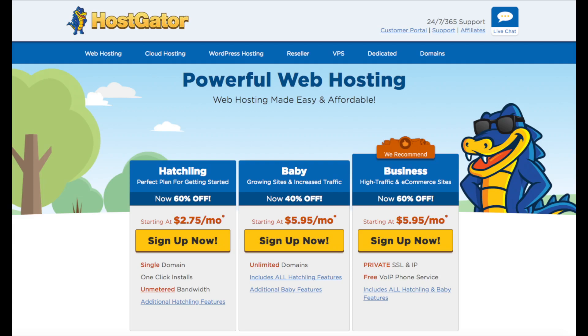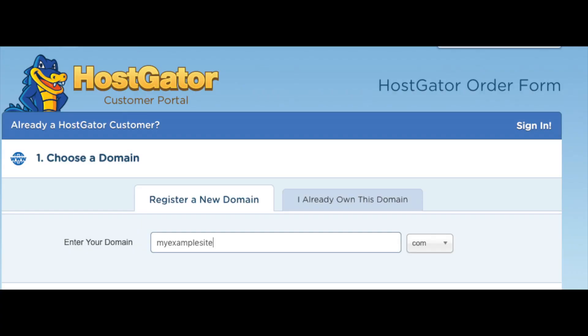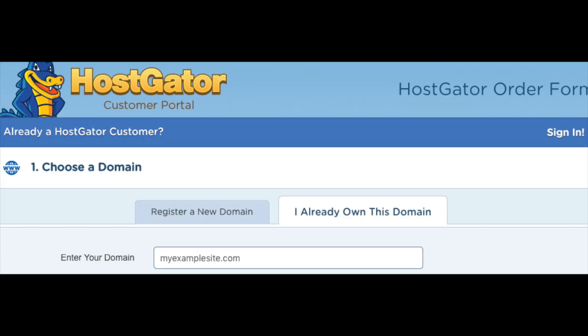Go ahead and select the hosting plan you want by clicking the Sign Up Now button. You will now be on a page where you want to choose your domain name. Type in the domain you would like to use along with the domain extension — for example .com, .net, .org, etc. I recommend going with a .com if you can, as this is the most common domain extension. If you already have a domain name, just click on 'I already own this domain' and put in your domain name.